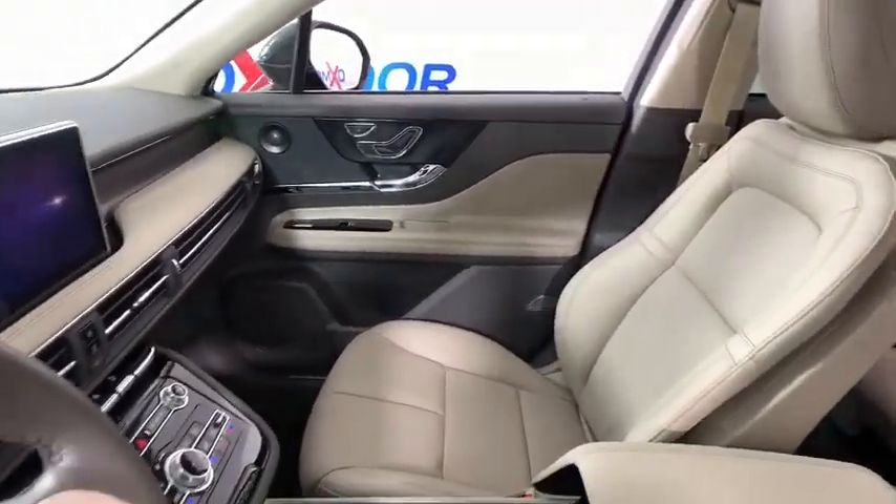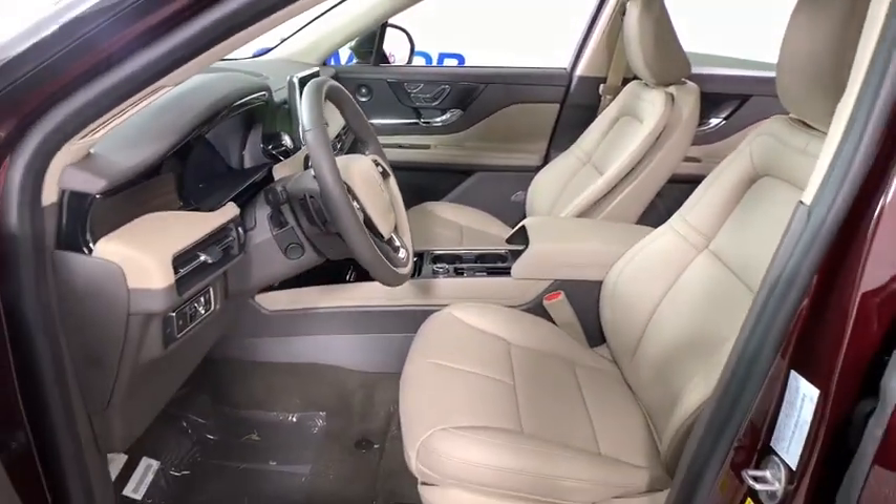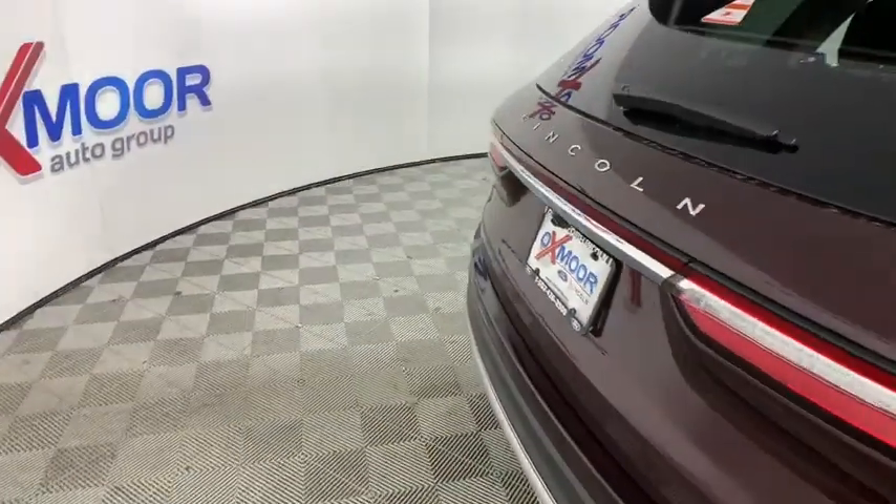Heated steering wheel, heated front seat, fog lights, security system, power windows, rear window defroster, overhead console.